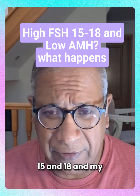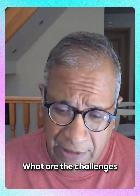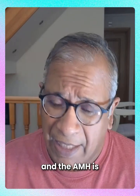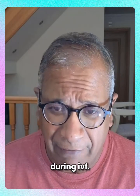My FSH is between 15 and 18, and my AMH is below 3 picomole per ml. So what are the challenges that we would see? When your FSH is bordering on the higher side and the AMH is on the lower side, a significant challenge is seen during IVF.